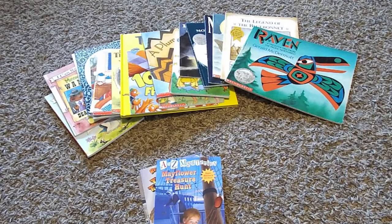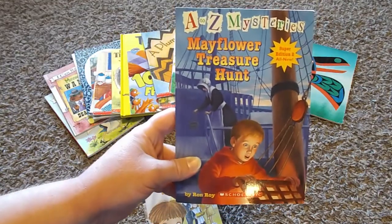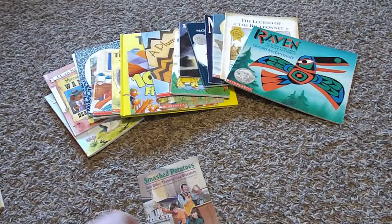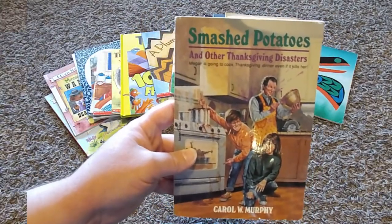For our shared reading, I'm actually only going to be doing three books in the month of November because they're a little bit longer. We're going to be doing A to Z Mysteries: Mayflower Treasure Hunt, Ready Freddy: Thanksgiving Turkey Trouble, and Smashed Potatoes and Other Thanksgiving Disasters.